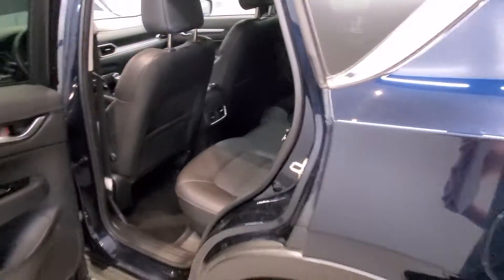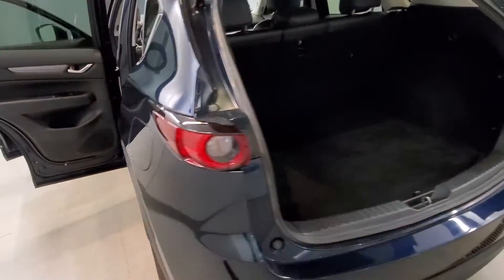Also includes air conditioning, automatic climate control, front door vents, rear window defroster, power steering, power windows, delay-off headlights, and follow-me automatic headlights.